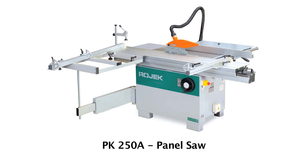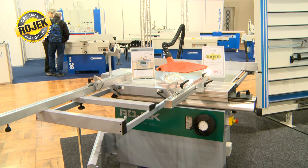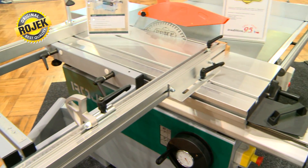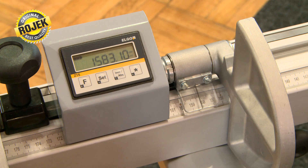The basic type of panel saw is the PK 250A and can be equipped with a table between 1.2 and 2 meters long. This machine can also be equipped with an outrigger and telescopic arm, and even with digital indication for the rip fence as an option to measure the distance of the material precisely.